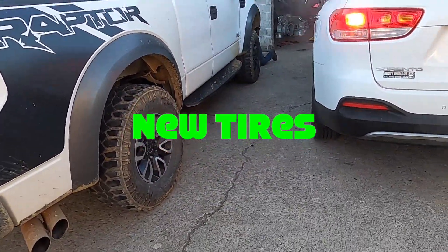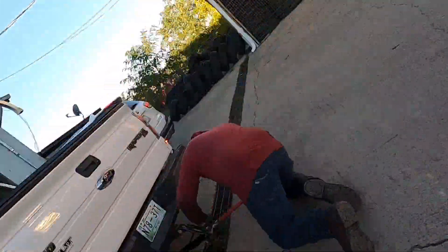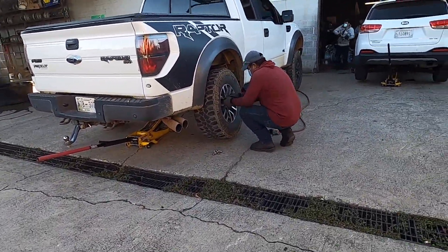Getting four new BFGs on a Raptor this morning. These guys opened at eight and they're already slam-dang busy over here. If these guys don't screw around, all four tires are up in the air at once. All four off — these boys are double teaming it, got a couple guys working on it. Shouldn't be long now.